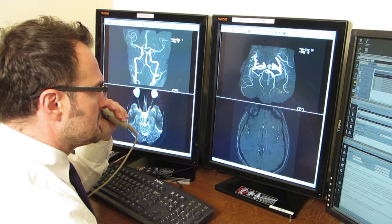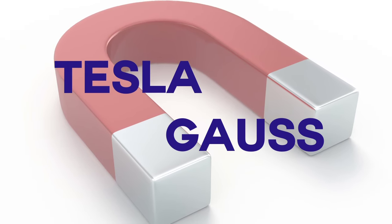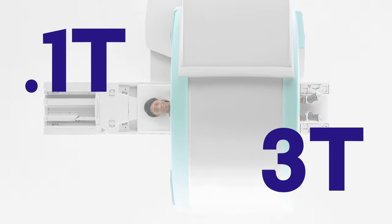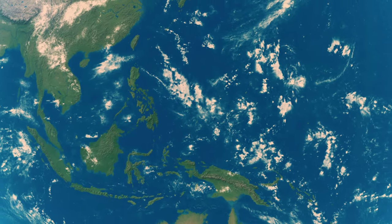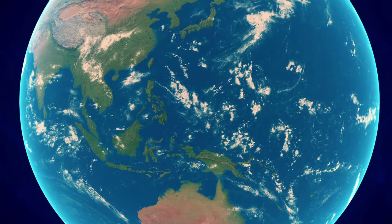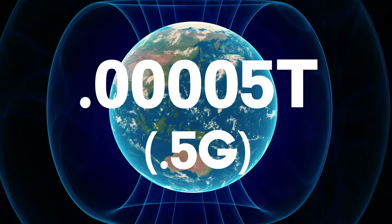Radio waves then convert signals released from the hydrogen molecules into three-dimensional images for doctors to make a diagnosis. The magnetic field is usually measured in either Tesla or Gauss. One Tesla is equal to 10,000 Gauss. MRI systems used today range from 0.1 Tesla to 3 Tesla. To put this into perspective, a 3 Tesla magnet is 60,000 times stronger than the Earth's magnetic field, which is roughly 0.00005 Tesla or 0.5 Gauss.